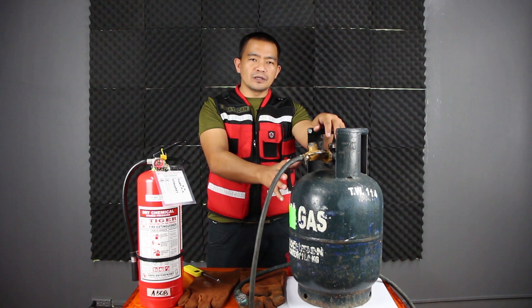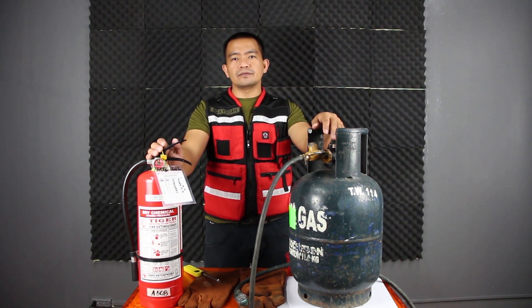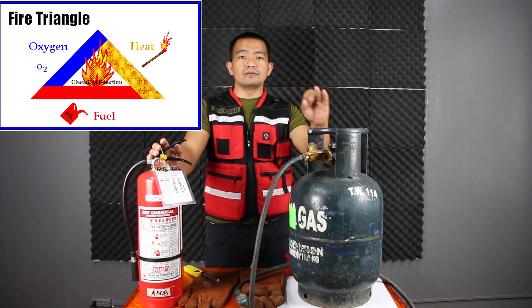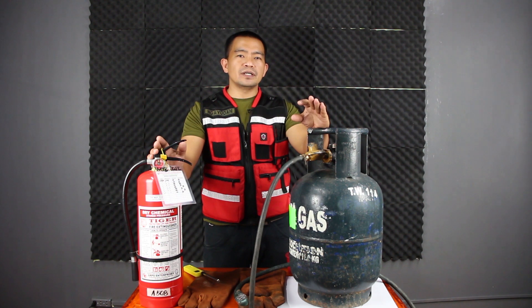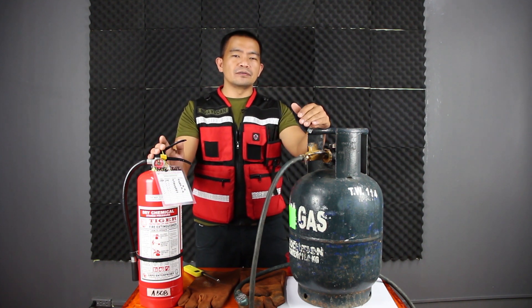But before going to this, I would like to inform that in order for us to produce a fire, it is very important that we should know the triangle of fire. The triangle of fire is composed of the following: oxygen, fuel, and heat. If those three components are present, then we can produce a fire. But in order to suppress the fire, we just need to remove at least one component of the triangle of fire.